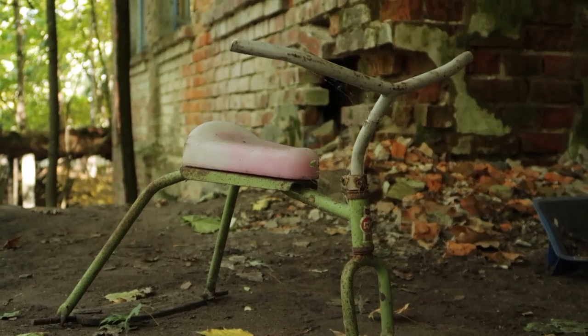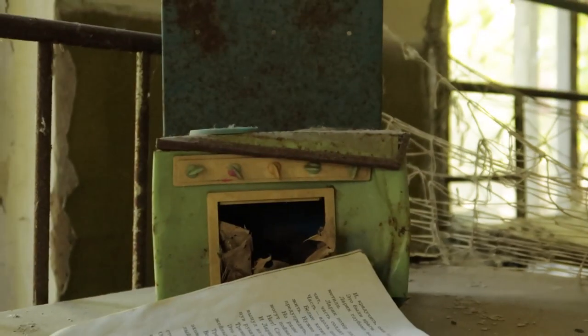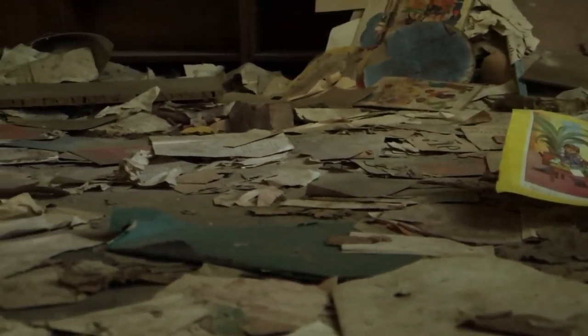That wraps up part one of the Chernobyl series. Thank you for watching. Stay tuned — in the next part, we will dive deep inside the 10-kilometer exclusion zone, see reactor 4 up close, and do some exploring in an abandoned structure.